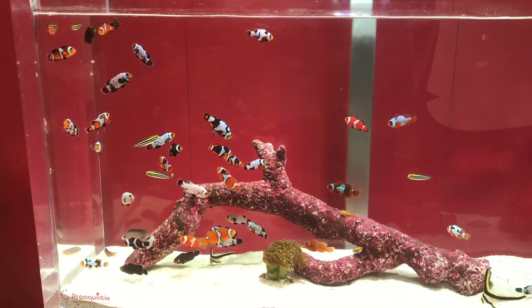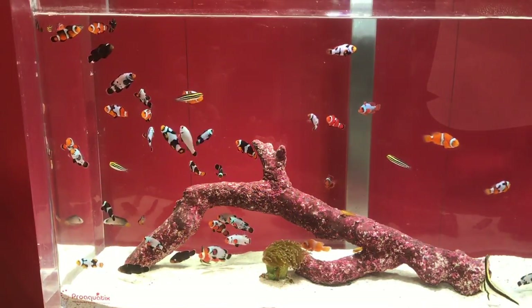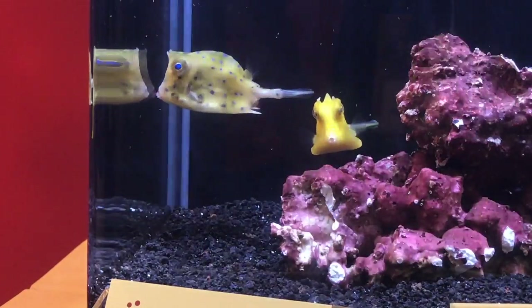In a previous MACNA video someone asked if it's possible to put this many clowns in a tank — the answer is no.